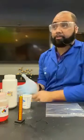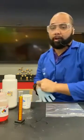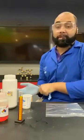Anytime you're working with any type of chemicals, you always want to make sure that you're wearing your proper personal protective equipment, or PPE.